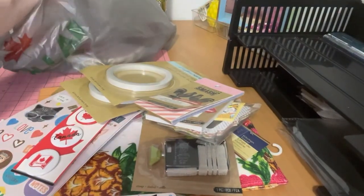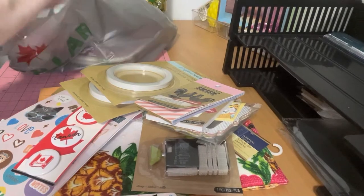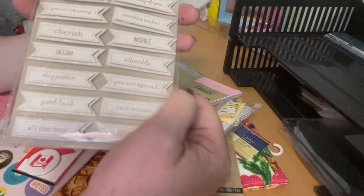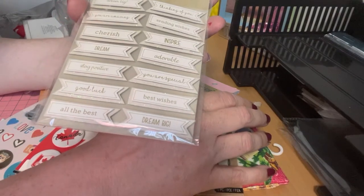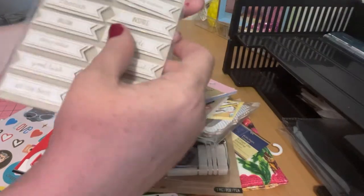I went into the sticker section and found these stickers that have sayings on them. I thought they were really good for card making — everything from 'you're amazing,' 'cherished,' 'dream,' 'all the best,' 'good luck,' 'dream big.' I thought those would definitely come in handy.